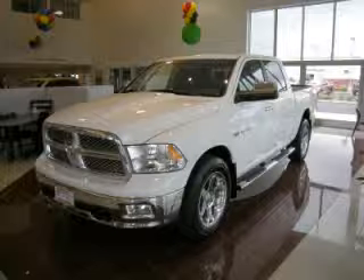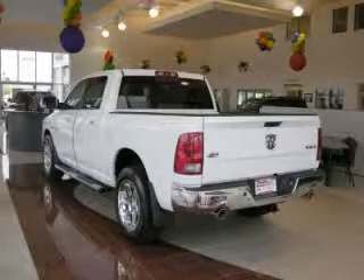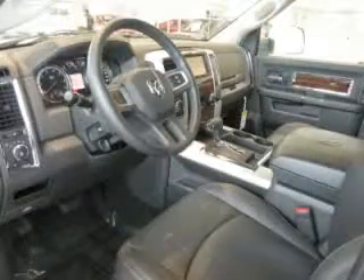This is a 2010 Dodge Ram pickup 1500 Laramie 5.7L V8. Top features include navigation system, running boards, home link, dual climate control, and rear slider window.